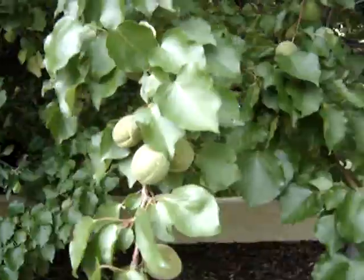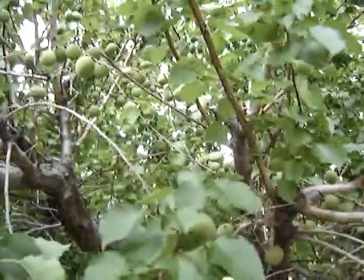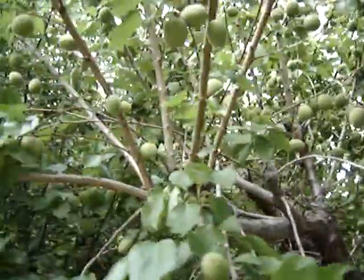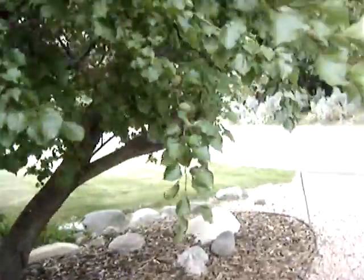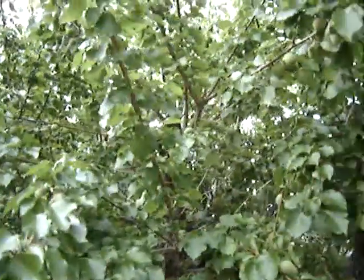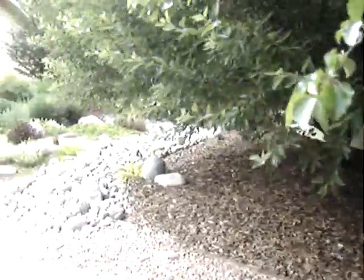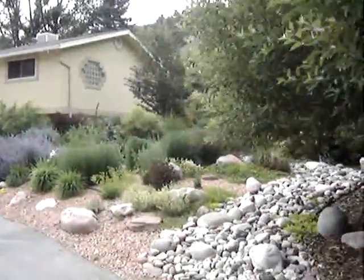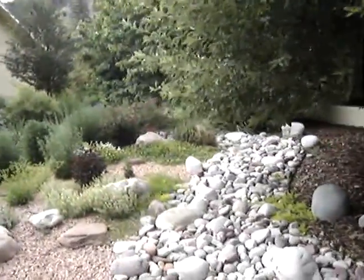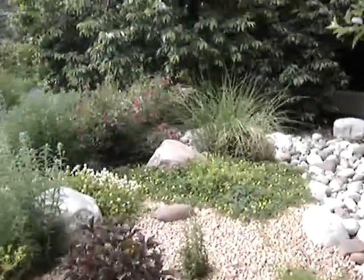Here's the apricots — they're just not even beginning to turn yet, they're still pretty green out here, but there's definitely quite a few of them all over the place up in here. And there's my little angel.